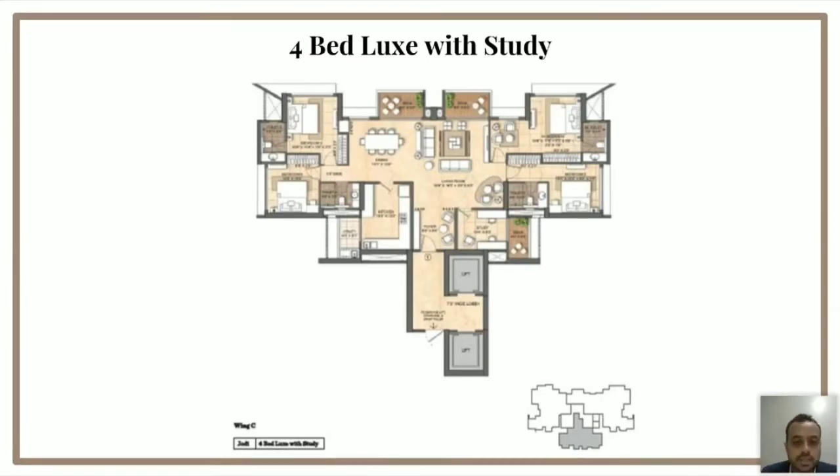You have four bedrooms, two on either side. The master bedroom on the right-hand side is around 200 square feet. All the other bedrooms are in the range of 140 to 150 square feet — so the layout is very well spaced. The kitchen is 130 square feet, attached to a utility. Apart from that, you have a study which is around 117 square feet attached to another deck. This 4-bed with study is a very unique layout — it's the only apartment on that particular floor, which increases the exclusivity.